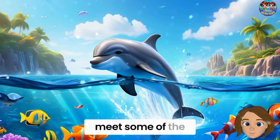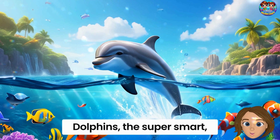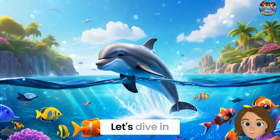Hi friends! Are you ready to meet some of the coolest swimmers in the sea? Dolphins — the super smart, jumpy, squeaky friends of the ocean. Can you say dolphin? Let's dive in.